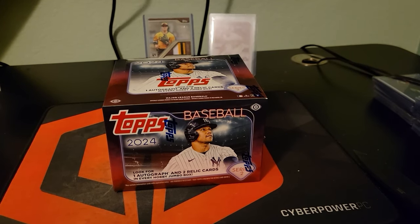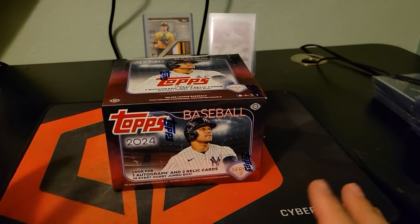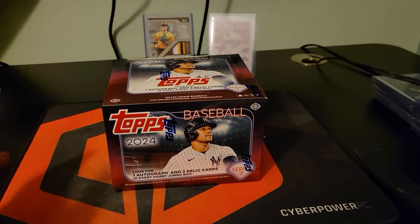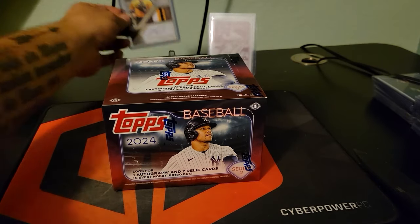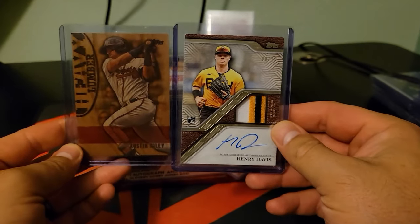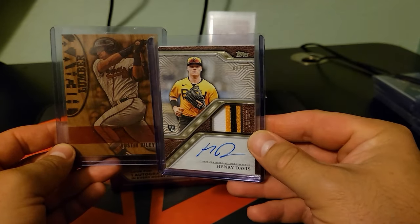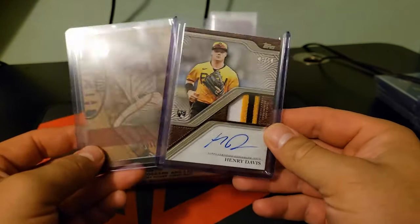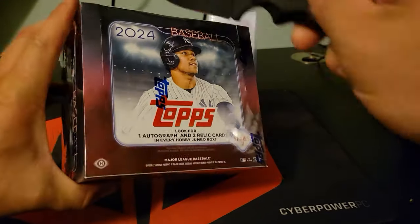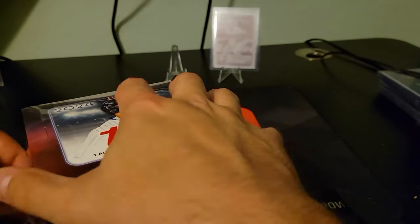All right guys, welcome back. I had to record another one after the first one because if you guys can see back there, the first one was absolutely nuts out of one jumbo. So we are going to open another one because why the heck not.